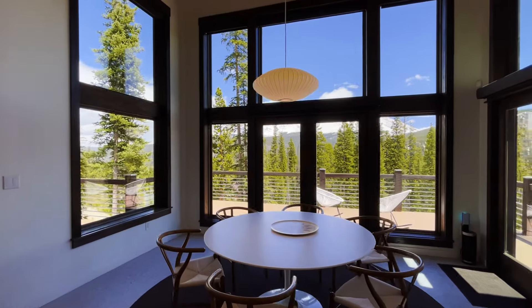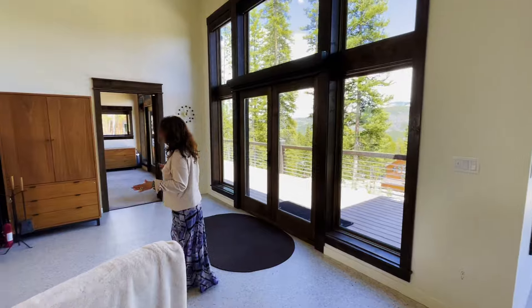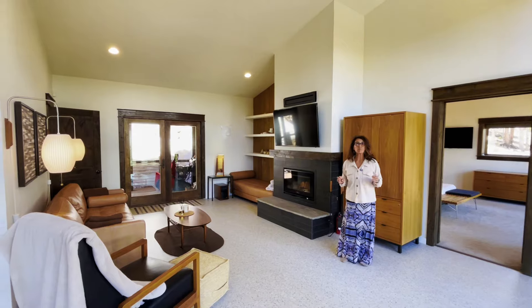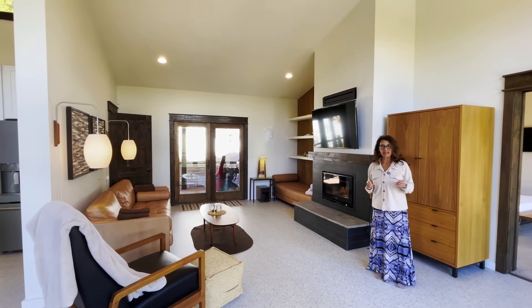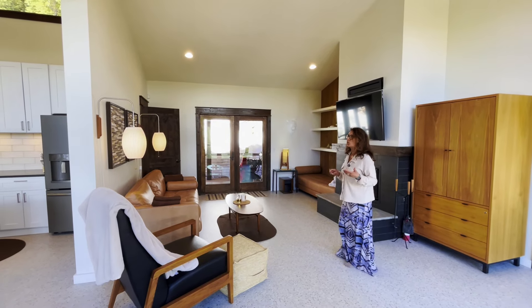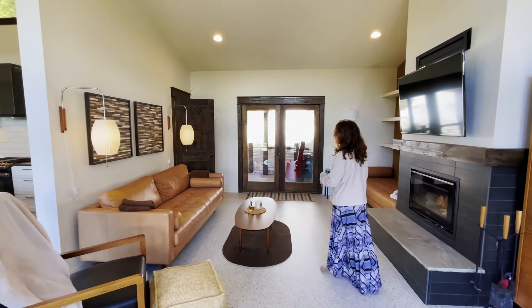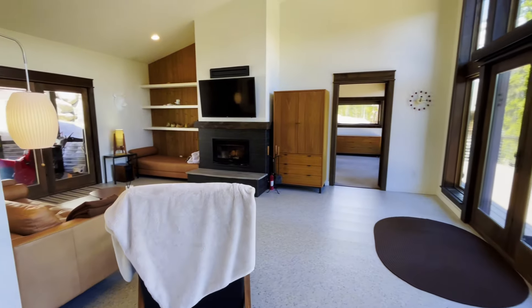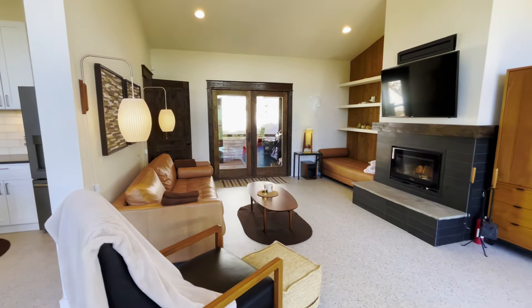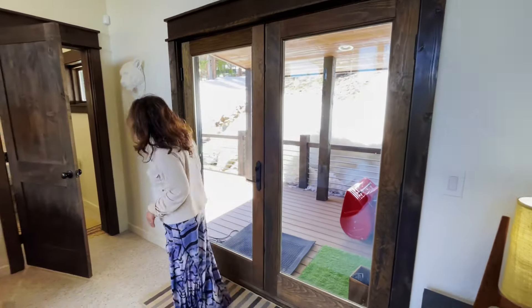The deck pretty much goes around the entire home, and then you have a nice cozy living room right here. The home comes mostly furnished — they've picked out really nice furniture with a mid-century vibe. There's a very simple wood-burning fireplace — a nice place to sit, lounge, and read a book — and then you have a half bath right over here.